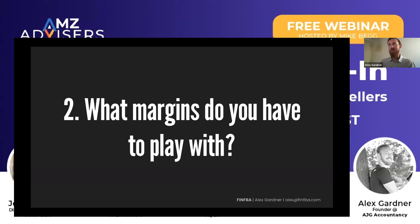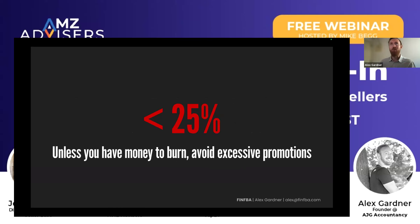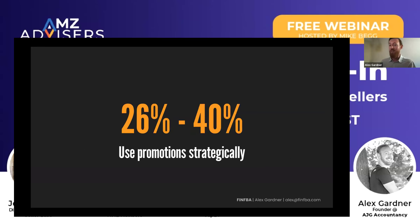Question two: what margins do you have to play with? Most people have a good idea of what their margins are. If without taking into account ad spend you're already under 25%, it's probably a good idea to avoid excessive promotions. If you're in the 25-40% range — hopefully most people — this is the position where you can start taking charge of Prime Day with sophisticated strategies and gain from using promotions strategically. If you're above 40%, especially if you've got excess inventory days, you're in an incredible position.